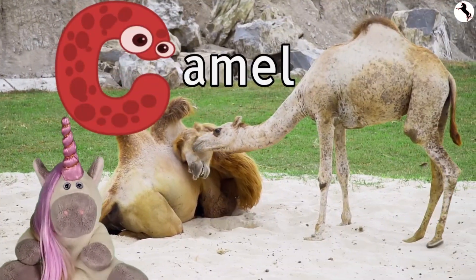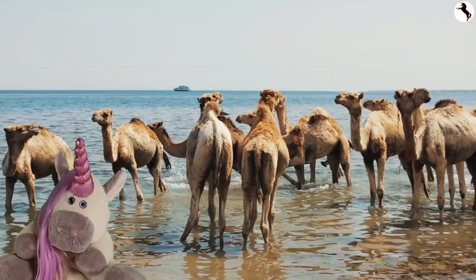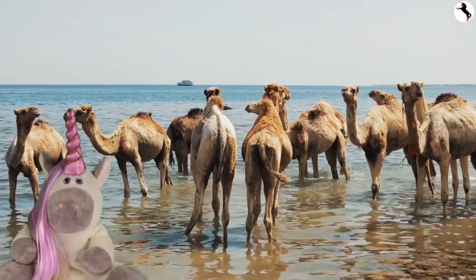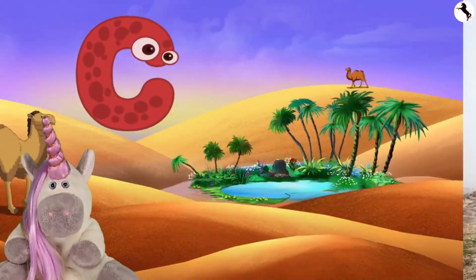C, camel. All of these camels are cooling off in the water. C, camel. Have a safe trip, camel.